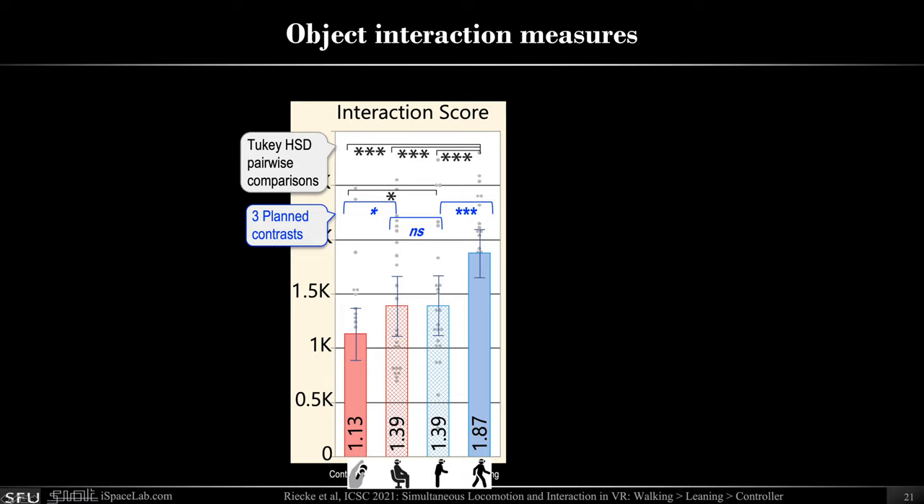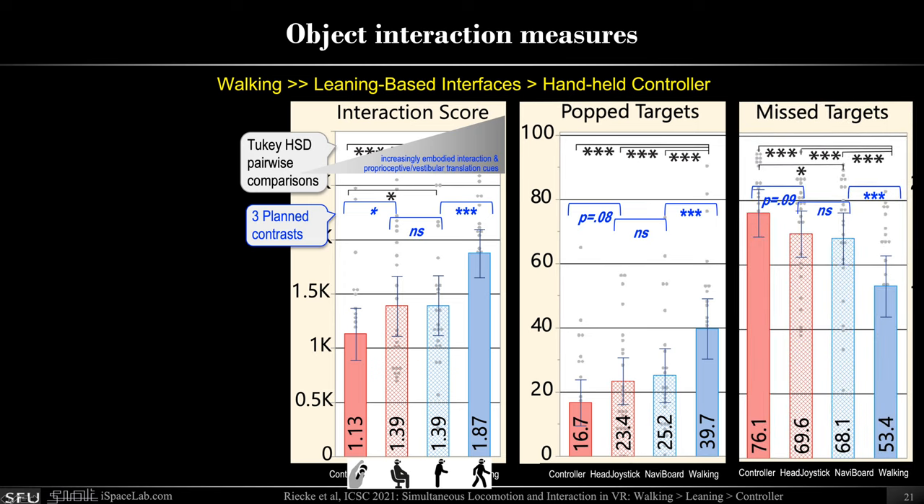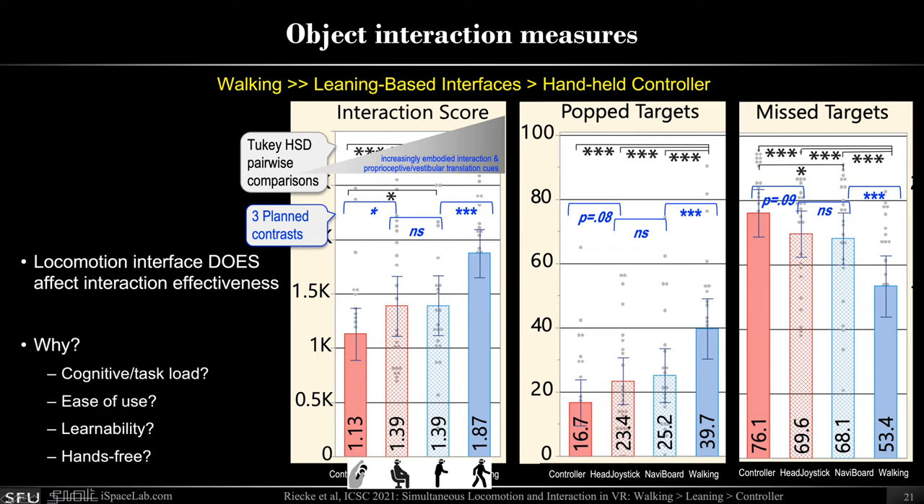For the object interaction measures, we were interested to see whether changing the locomotion interface would also affect performance on the concurrent interaction task. Indeed it did: walking again performed best, leaning-based interfaces still performed better than the controller but not as well as walking. Similar trends appear in the number of targets popped and the number of targets missed. Clearly, the locomotion interface does affect the effectiveness of object interaction. We wondered why — is it because of increased cognitive load, ease of use, learnability, or whether it's hands-free?